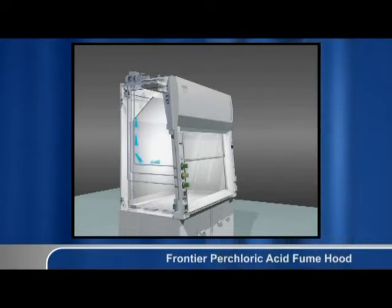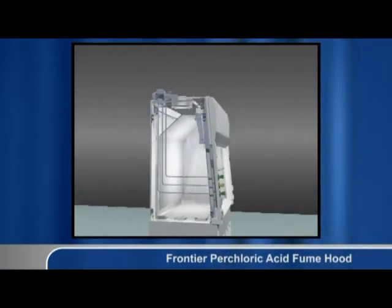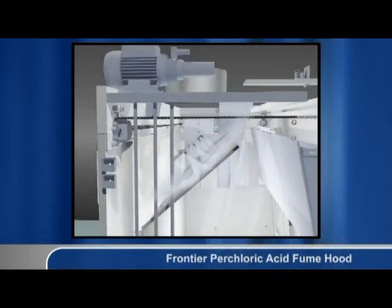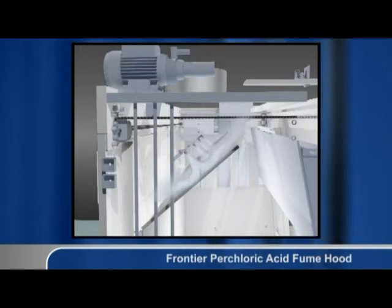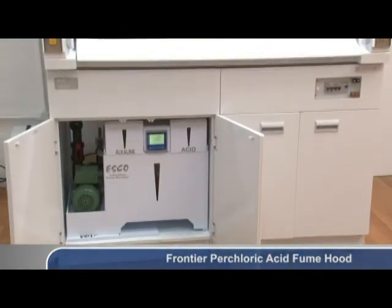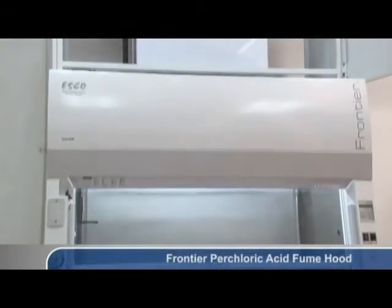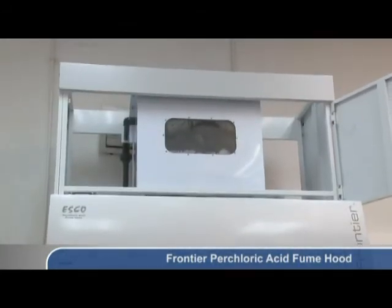When wash down is performed, water is pumped from the supply end to the spray nozzles. Wash down liquid is then drained from the rear end of the fume hood work zone. Wash down is recommended at least once a day for every 100 milliliters of perchloric acid used. A fume scrubber is commonly installed on the top of the fume hood to remove toxic fumes before being exhausted out to the environment.